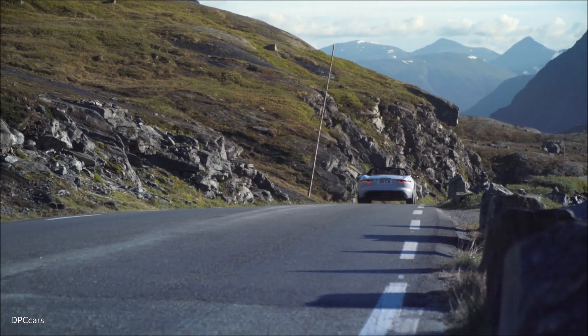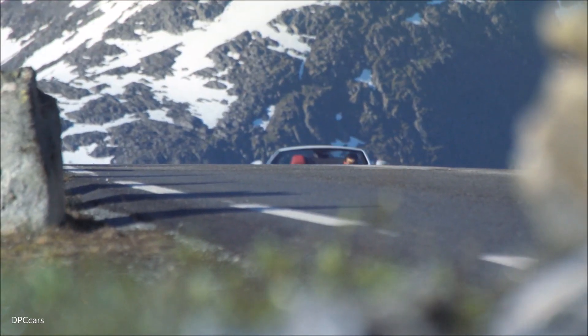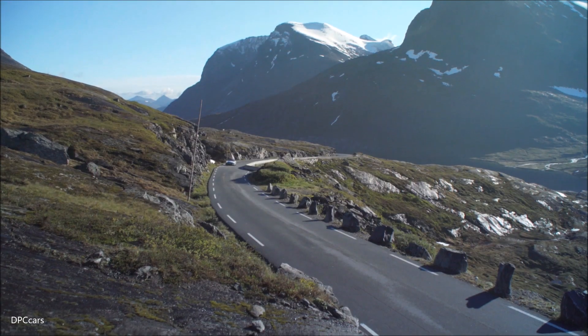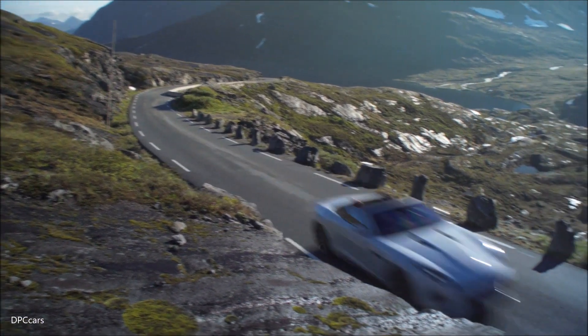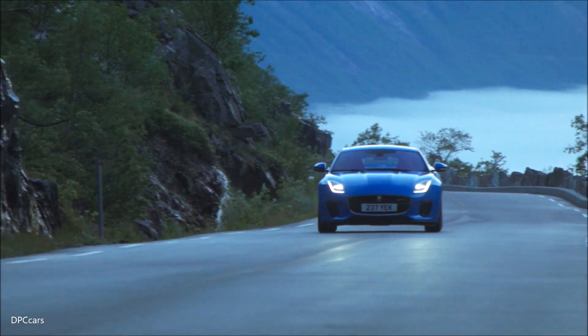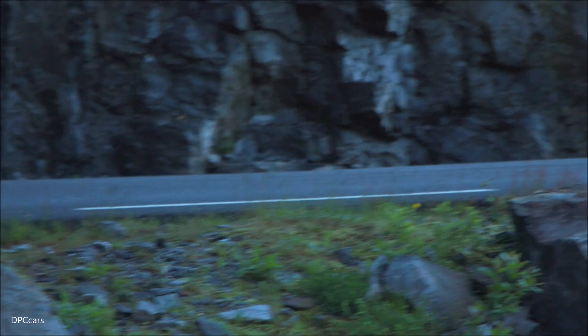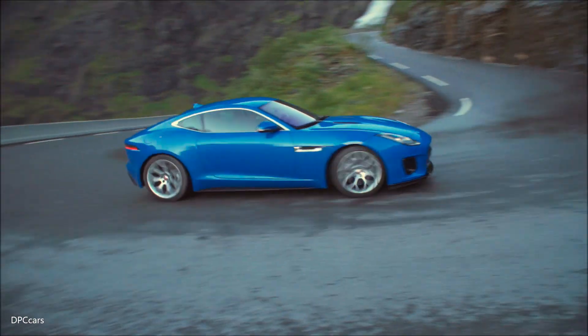Not only is the 300 PS Ingenium engine the most powerful four-cylinder unit ever offered in a production Jaguar, it also generates the highest specific power output of any engine in the F-type range — 150 PS per litre. It also makes this the most efficient F-type in the range, with a 16% improvement in fuel economy over the 340 PS V6, together with CO2 emissions of just 163 grams per kilometer on the European combined cycle.